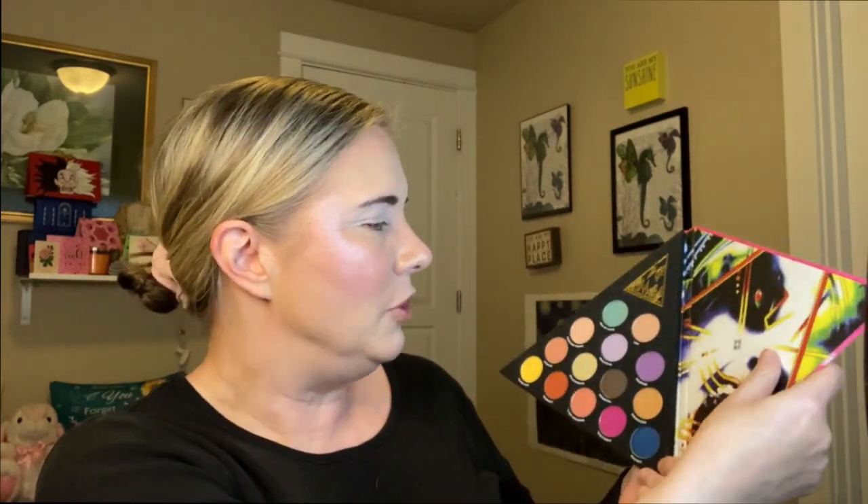Alright, let's get started with this look using the Def Leppard palette from Rock and Roll Beauty. I have all of my face makeup on, this eyelid is primed in the P Louise eyeshadow base, and my brows are done. Now let's open this baby up. I think what I'm going to do is a purple and brown look — I've been doing a lot of blues, teals, greens, and yellow-orangey looks lately, so I want to mix it up a little bit.